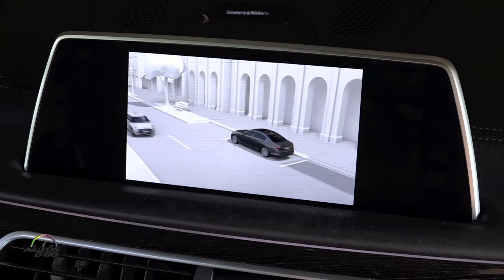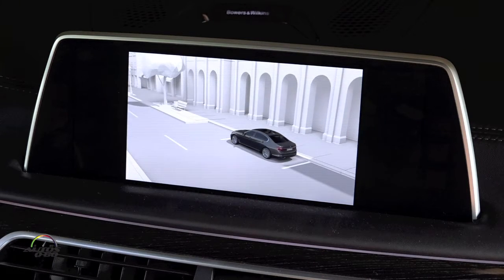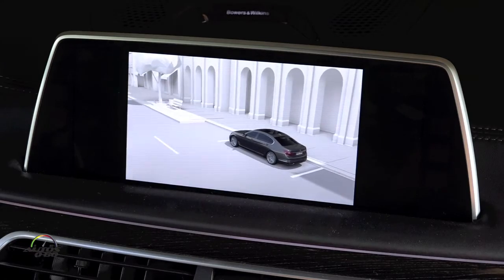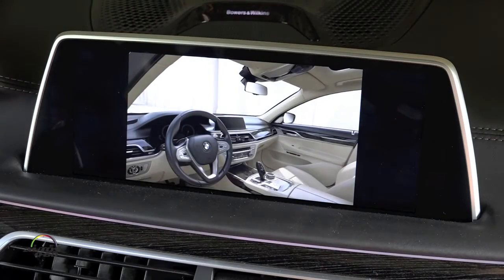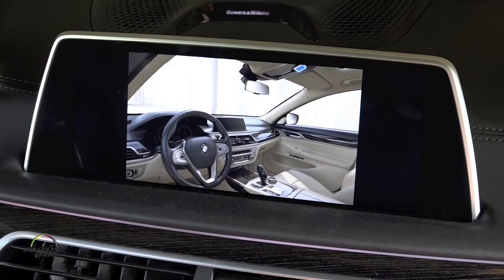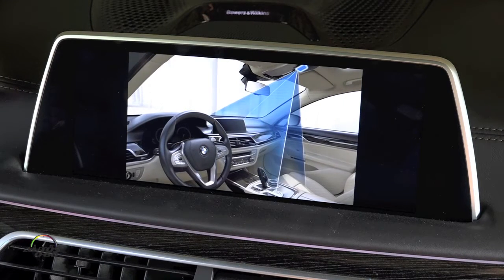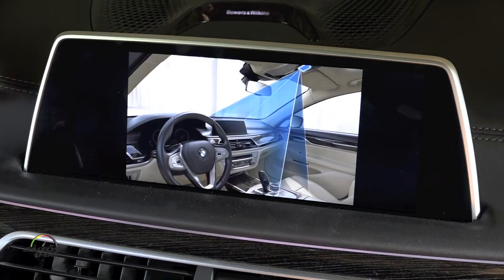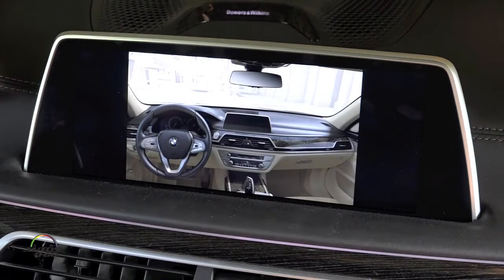The system allows very comfortable operation of selected iDrive functions. A camera in the roof lining covers an area in front of the instrument panel. Gestures made in this area are detected by the system, and various functions can be operated.